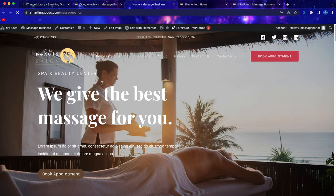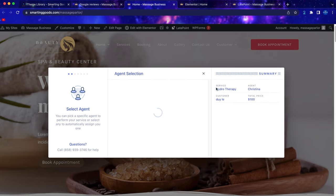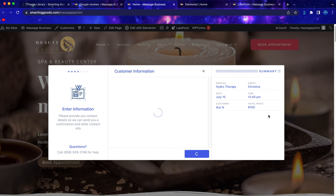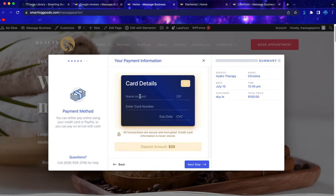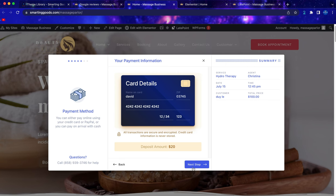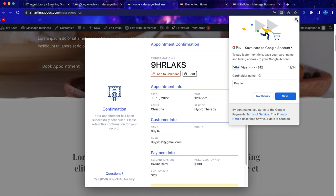Go back to the front end of your website, refresh the page, and now when the customer clicks 'Book Appointment' they can book the service, choose the agent, pick the date and time, click next, and see the summary. They can enter their contact information and choose to pay the full amount or just a deposit. They enter the card name, zip code, and card number, then proceed.